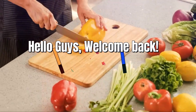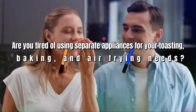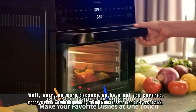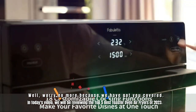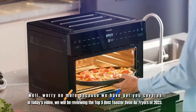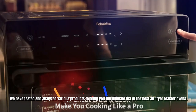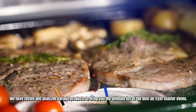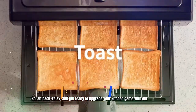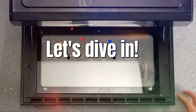Hello guys, welcome back. Are you tired of using separate appliances for your toasting, baking, and air frying needs? Well, worry no more because we have got you covered. In today's video, we will be reviewing the top 5 best toaster oven air fryers of 2023. We have tested and analyzed various products to bring you the ultimate list. So sit back, relax, and get ready to upgrade your kitchen game with our top picks. Let's dive in.